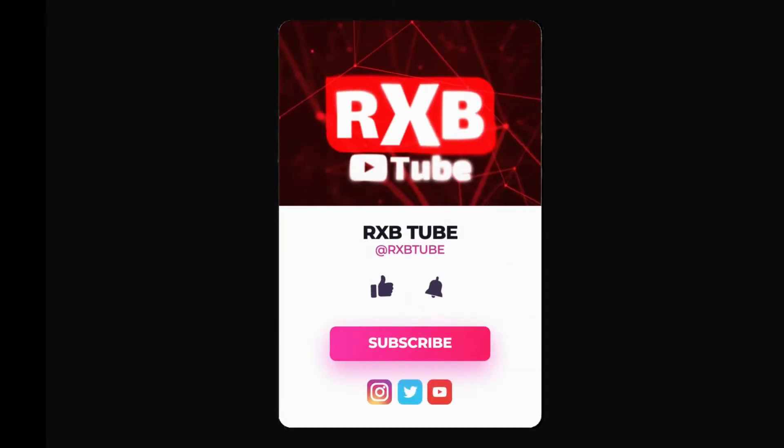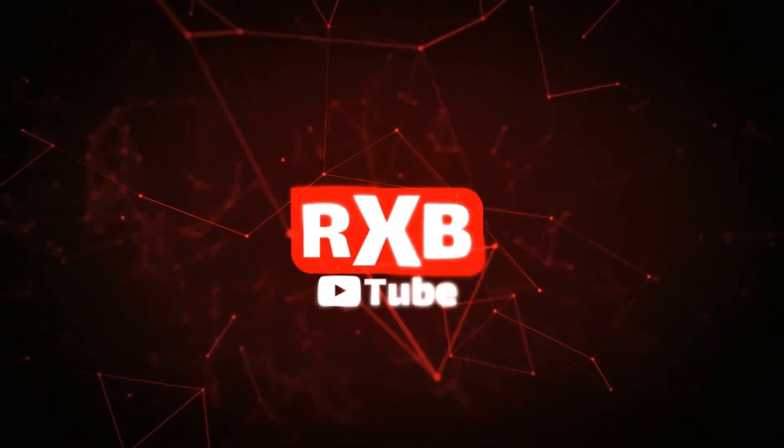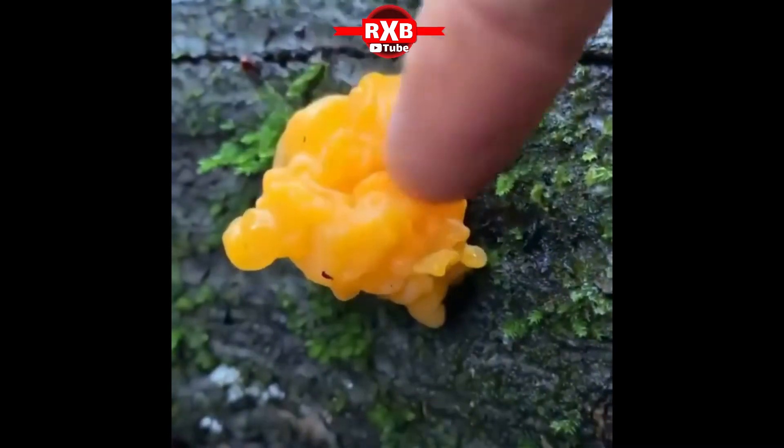Welcome to another video from RXB Tube channel. If this is your first time visiting our channel, please subscribe, like, and comment. Today we want to watch some science videos and talk about them.